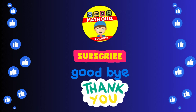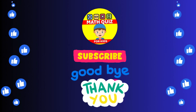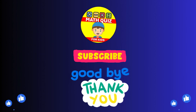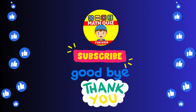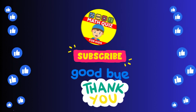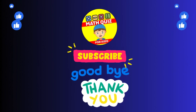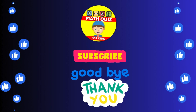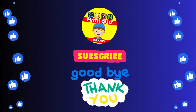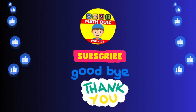How many did you get right? We bet you did awesome! Remember, practice makes perfect. Don't forget to click the like button if you had fun and subscribe so you can join us for even more math quiz adventures. Let's keep the math magic alive. We'll see you next time.